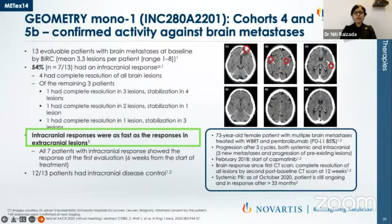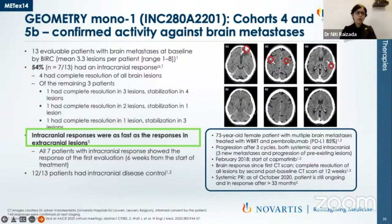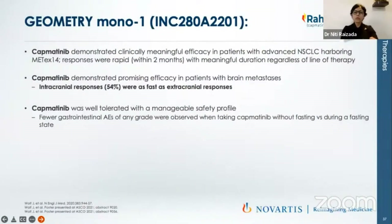Capmatinib has very high activity in brain metastasis. In this study only 13 patients had evaluable brain metastasis, and intracranial responses were as fast as extracranial responses. The most common side effect was peripheral edema, seen in around 43% of patients. Besides GI side effects like nausea and vomiting were seen in about 35% of patients. In summary, this is a highly specific drug for NSCLC expressing MET exon 14, with good intracranial and extracranial responses and a very manageable side effect profile.